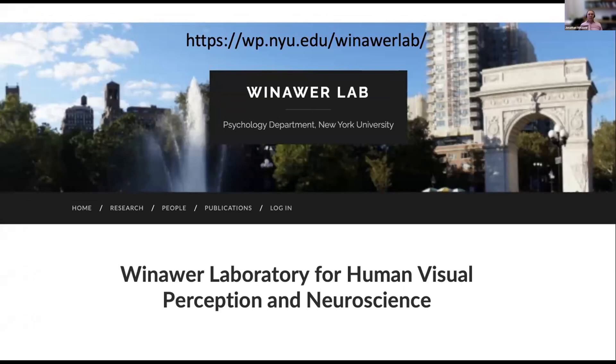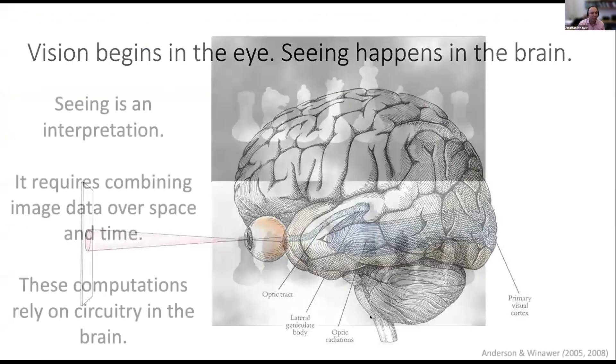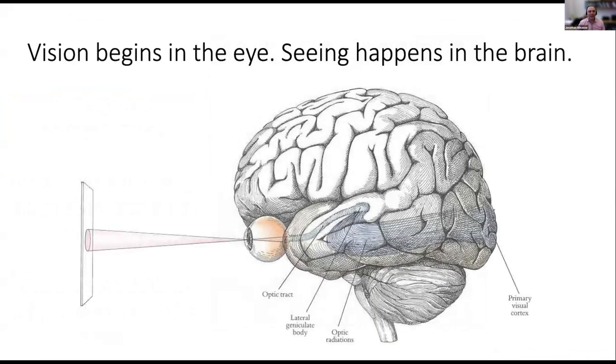I am Jonathan Winner, a faculty member in the Department of Psychology. We study human visual perception and human neuroscience. My lab and my research starts with the premise that while vision begins in the eye, seeing really happens in the brain.